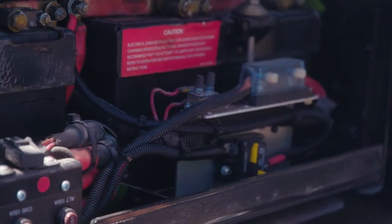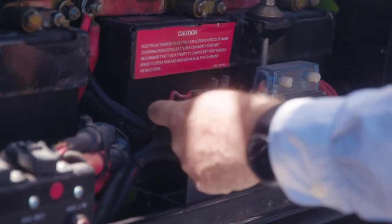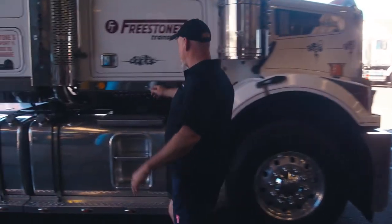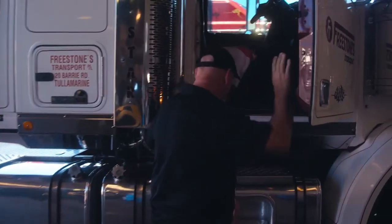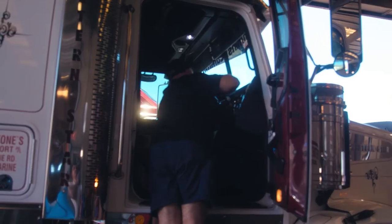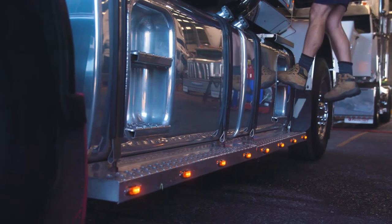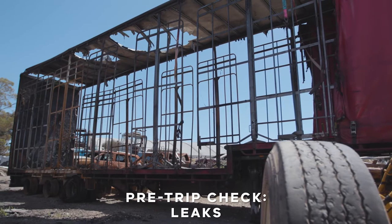The driver may be unaware of an electrical fire until flames become evident. Drivers should look for rubs on electrical cables at the pre-check stage and also when the bonnet is open for other reasons. The indicators of developing electrical problems can be low headlights, flickering gauges, and crackling on the radio.